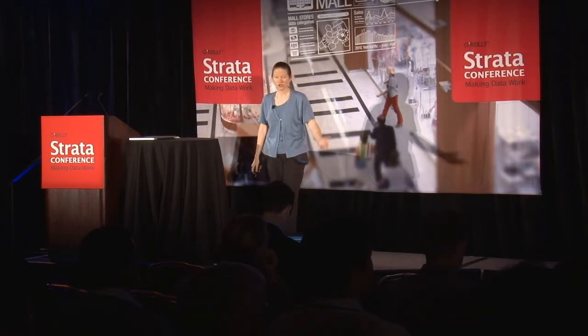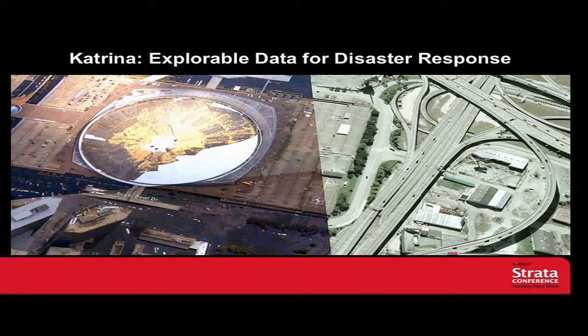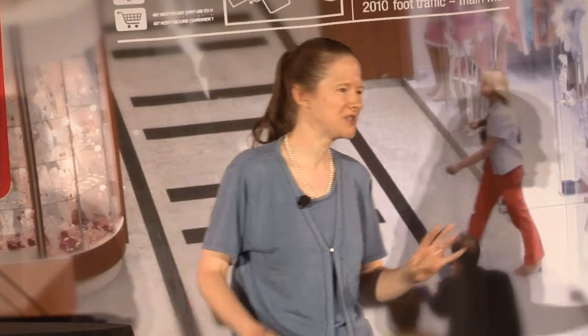And then Katrina happened. The people at Google were apparently contacted by the White House, who said they had all these thousands of pictures that NOAA took from a plane of the disaster site and needed to understand them in context without a way to do that. So they called my husband and he said, sure, we'll have it done in half an hour. I'm looking at the uncooked pasta thinking I don't think it's going to be half an hour — but in five hours we managed to do it. We basically repurposed the stuff from the Mega Flyover.